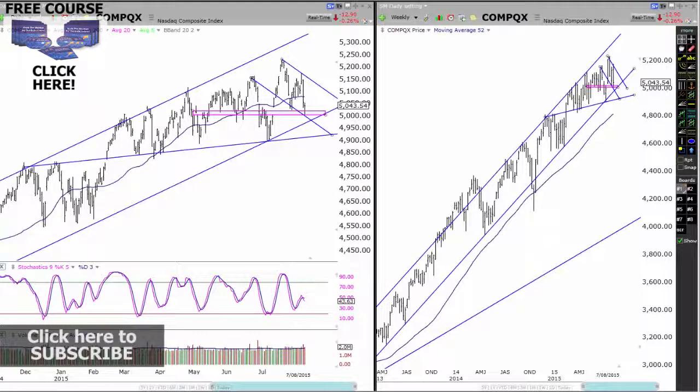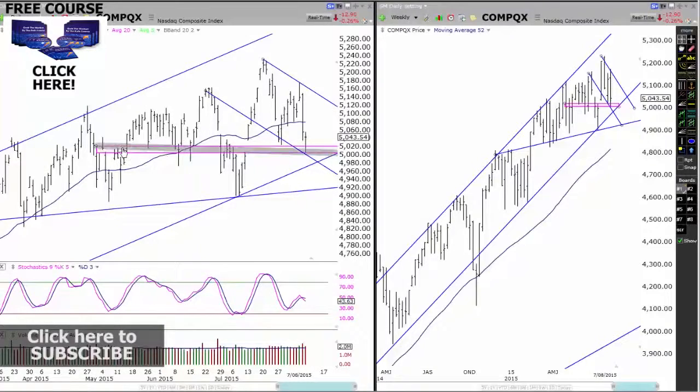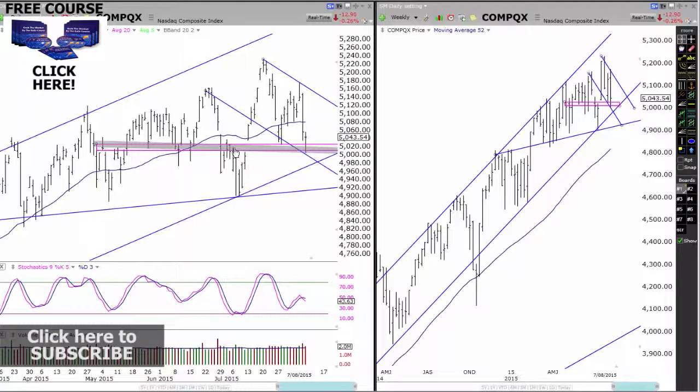Alright, so let's get straight into the NASDAQ and see what's happening here. Looking at last week's video, I said we are starting to create a bit of a downward trend on the NASDAQ. And we are in this big overall upward trend on the weekly trend, but on the daily chart, we actually have a lot of areas of support and resistance all through this area here.